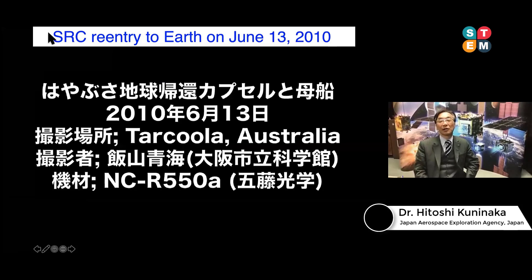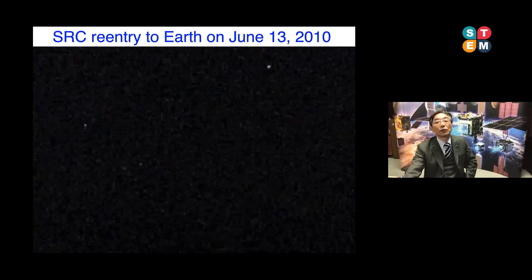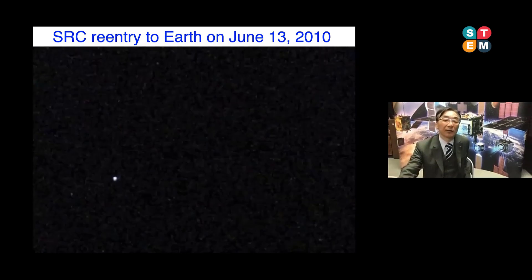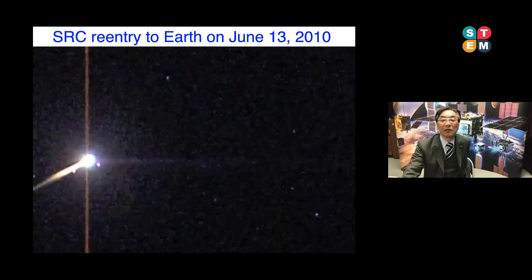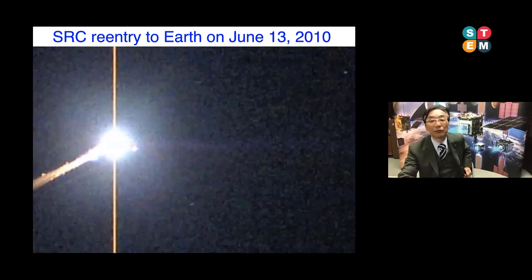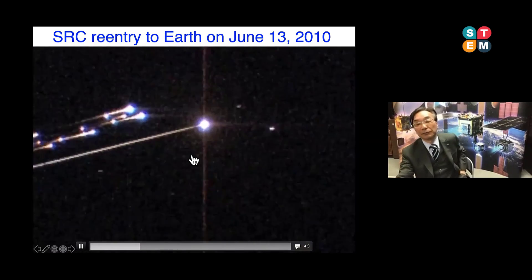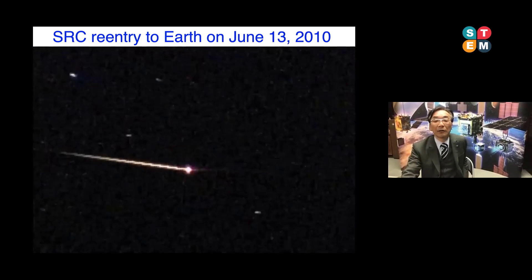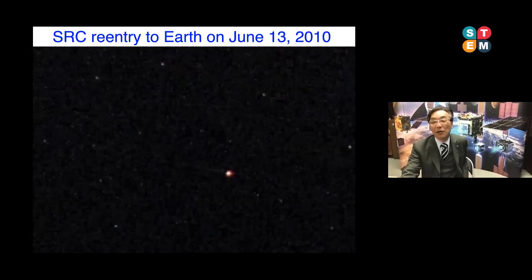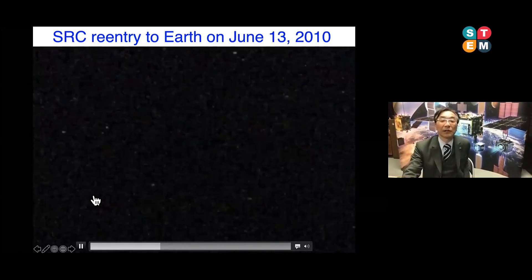At this moment Hayabusa 1 had a serious problem — it lost its entire chemical propulsion system. So we decided to send the whole spacecraft into the atmosphere. You can see the bright luminosity, which is the spacecraft itself burning at high temperature, melting and disappearing in the atmosphere. But in front of the high luminosity, you can see a stable flight object — that is the reentry vehicle. The reentry vehicle endures the high temperature environment, and at 10 km altitude the capsule deploys its parachute and safely lands on the surface of the Woomera Desert.